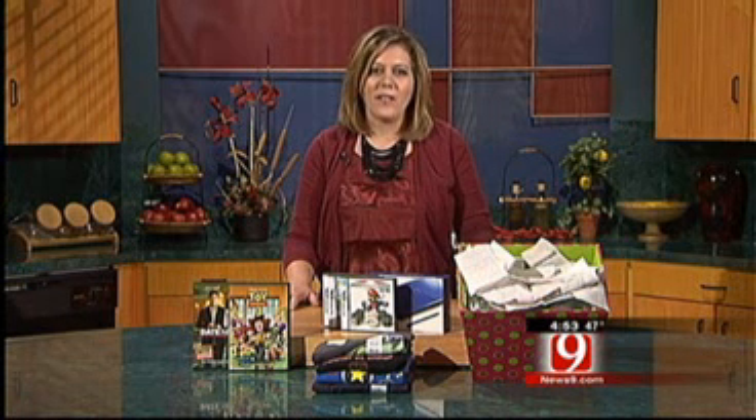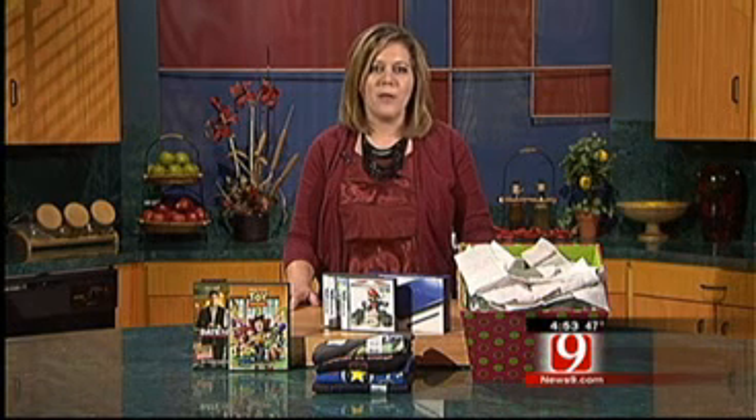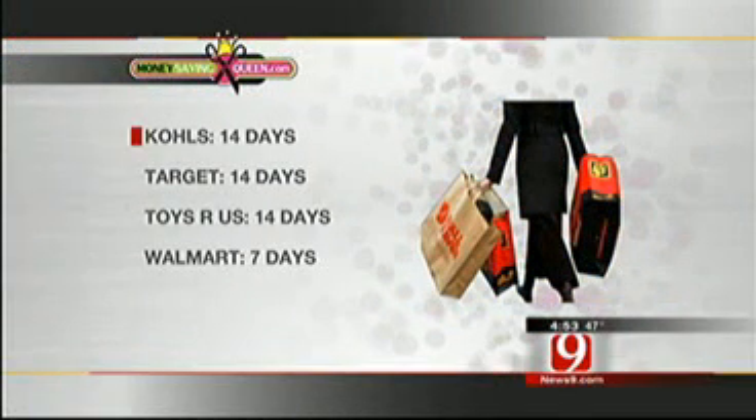Every store has a different policy, but here are some of the big stores that so many of us are shopping at. Kohl's you have 14 days, Target 14 days, Toys R Us 14 days, and Walmart 7 days.